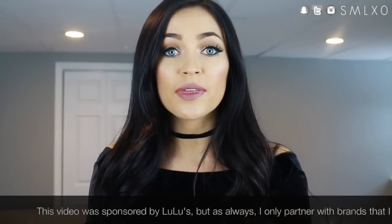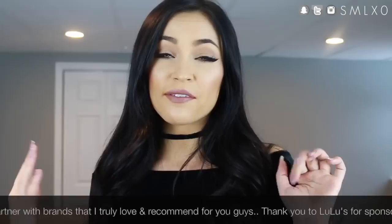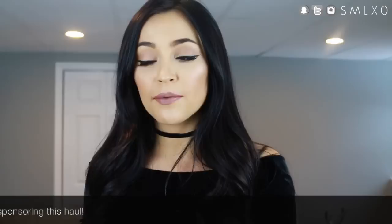Before I get into the haul, I wanted to let you guys know that they are going to be having a big Black Friday sale and they're also going to be having a VIP access membership for the sale. If you want to sign up for the VIP program, which gets you 40% off and early access to the Black Friday sales, you have to sign up by midnight tomorrow, which is the 22nd. They're also going to be having free shipping from Black Friday all the way to Cyber Monday — who doesn't love free shipping?